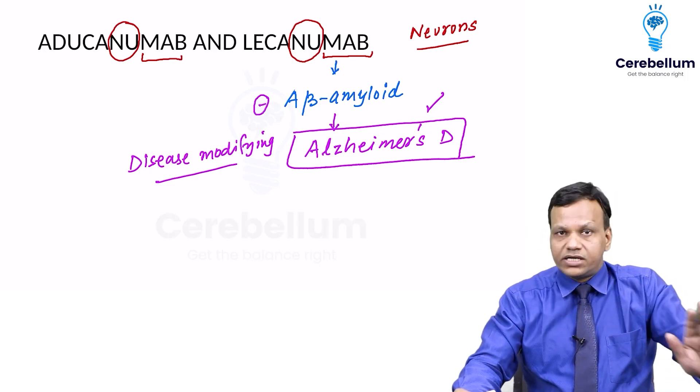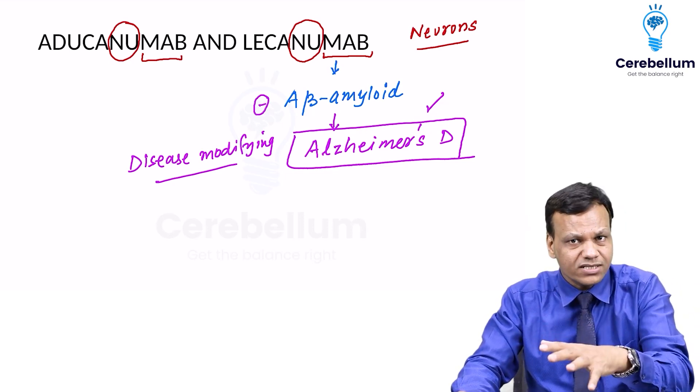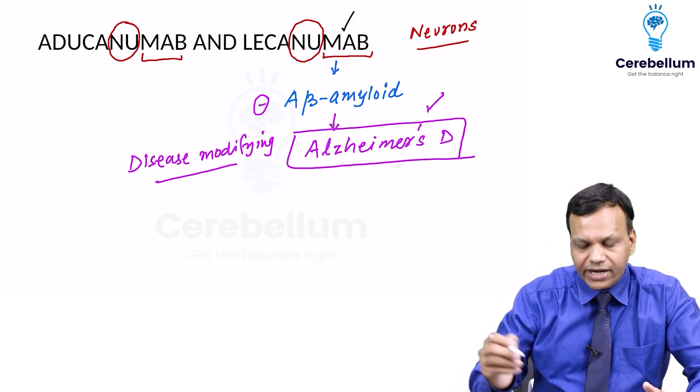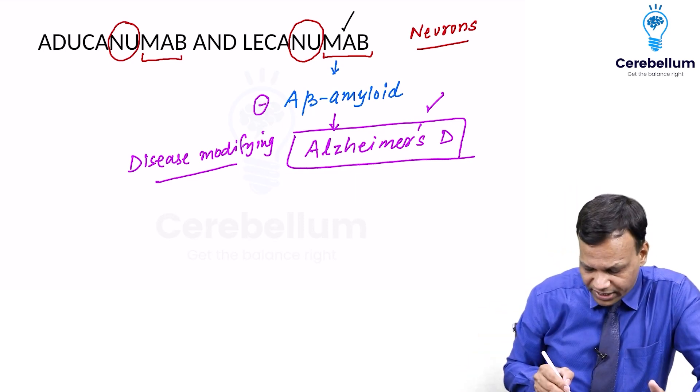Donepezil, rivastigmine, and galantamine cannot stop the neuronal degeneration — they are only for symptomatic relief. They are the drugs of choice for symptomatic relief and can be given orally, but these monoclonal antibodies can target the underlying cause.